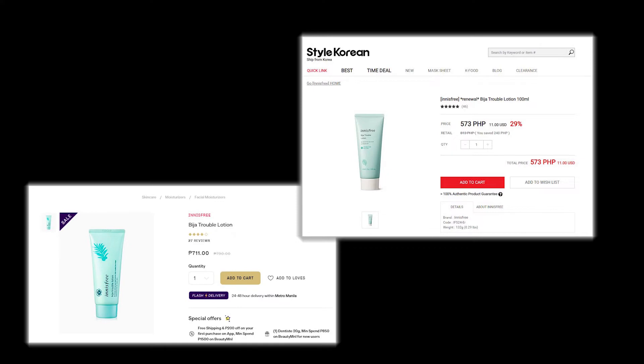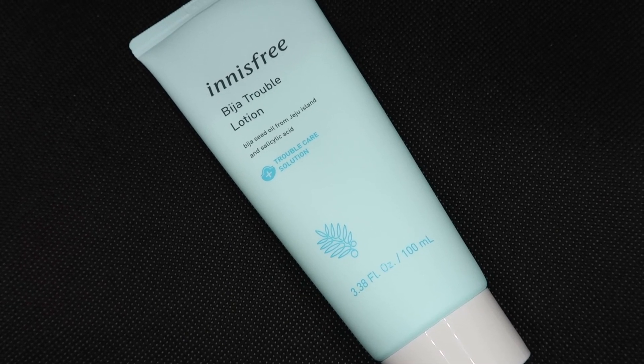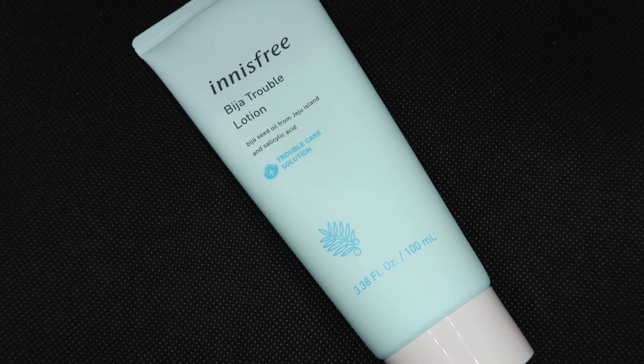Admittedly, this moisturizer can be a bit pricey in the Philippines, but because it surprised me by calming my acne and improving my skin texture, I would say that it's worth it. I would definitely consider repurchasing once I'm through with this bottle.